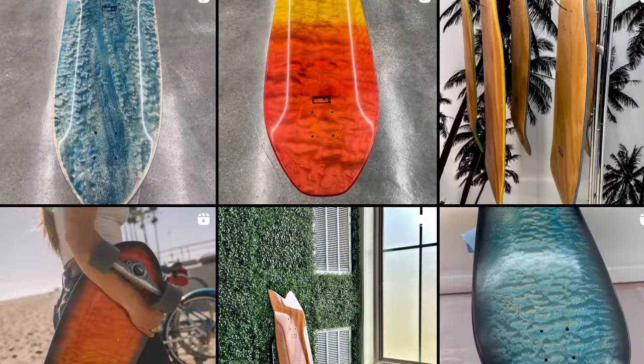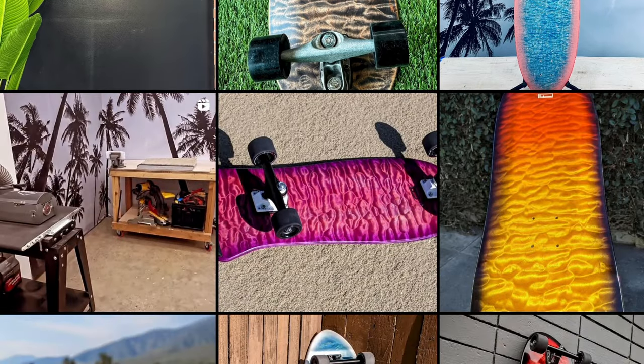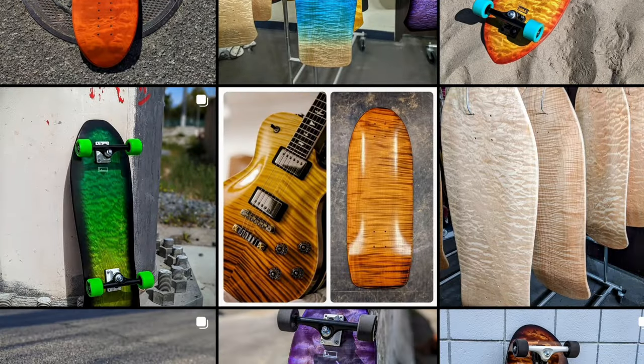Moving on, we got Flush Collection. Flush Collection is interesting because if you just look at the photos, bro, this is incredible — these are beautiful. They are made with quilted maple. But Chris, who's the founder of Flush, is going to be offering a bunch of shapes that aren't just quilted maple, because quilted maple is super expensive.